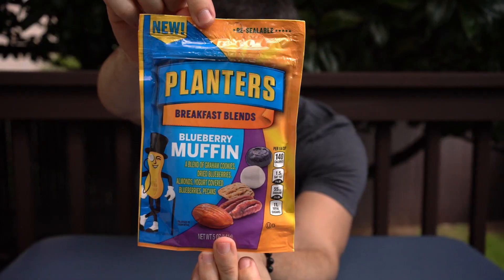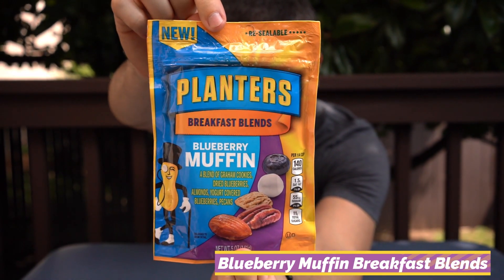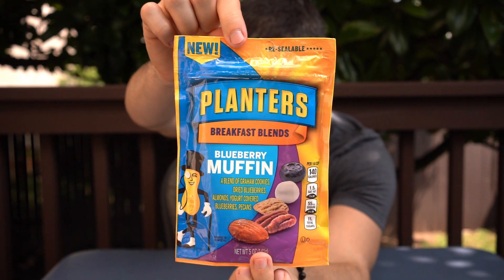The biscotti doesn't taste very good — it's definitely made to be disguised in a mix. Oh my god, it's too strong. It's very coffee-flavored.